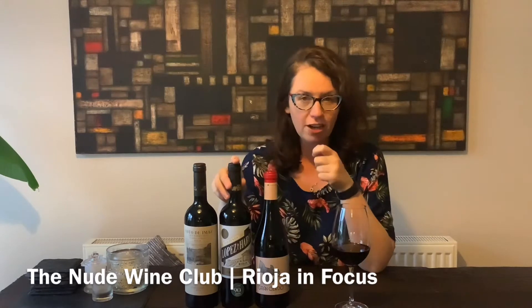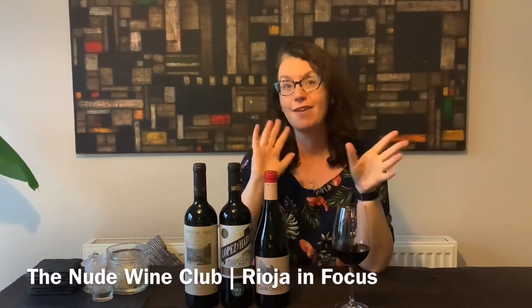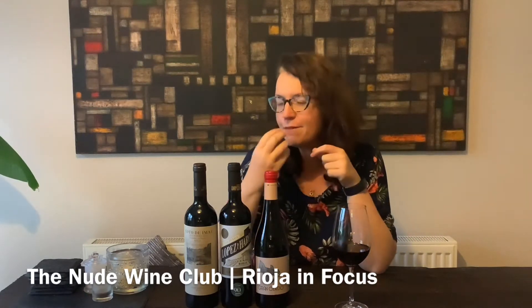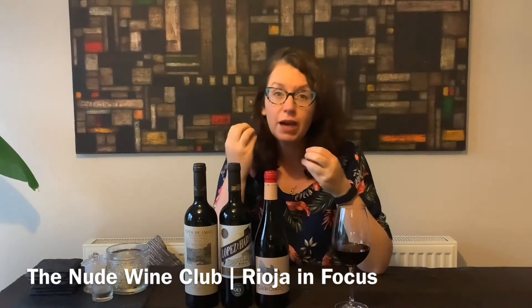The second wine is a Rioja Crianza. Crianza is the entry-level oak level of Rioja — one year in an oak barrel, one year in the bottle before it's released. So medium oak, a lighter use of oak, spicy in style.